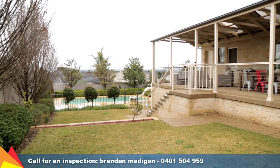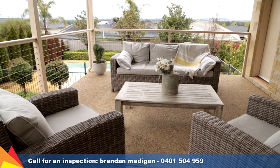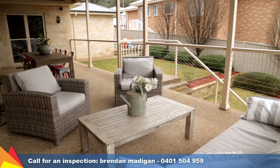The expansive elevated alfresco is the perfect place to enjoy the spectacular views, or watch the kids play in the stepped rear yard, complete with in-ground pool.